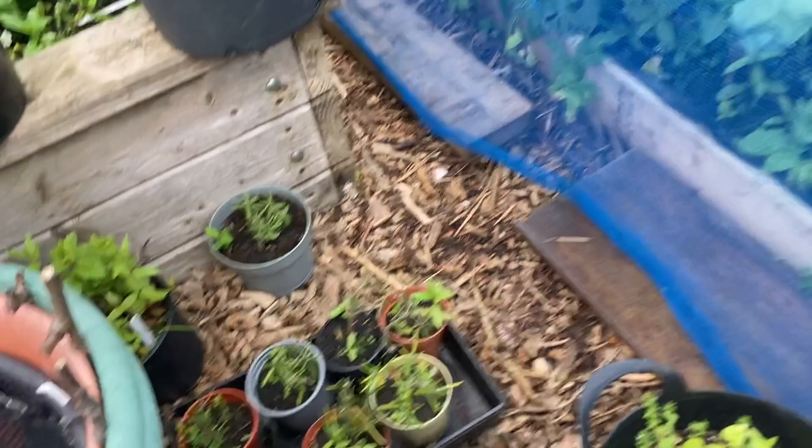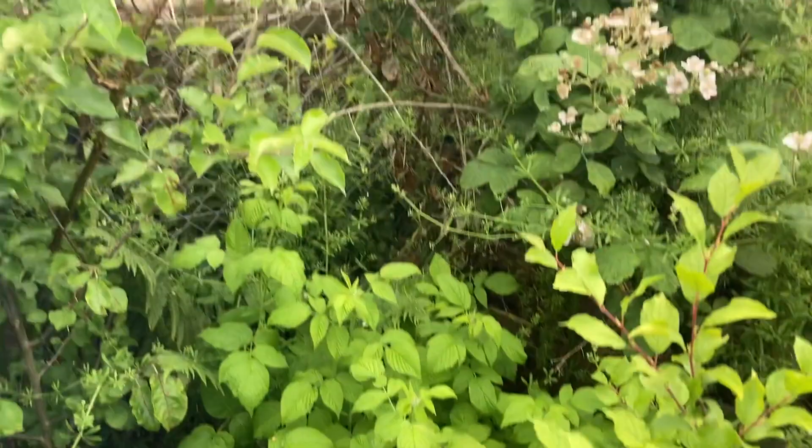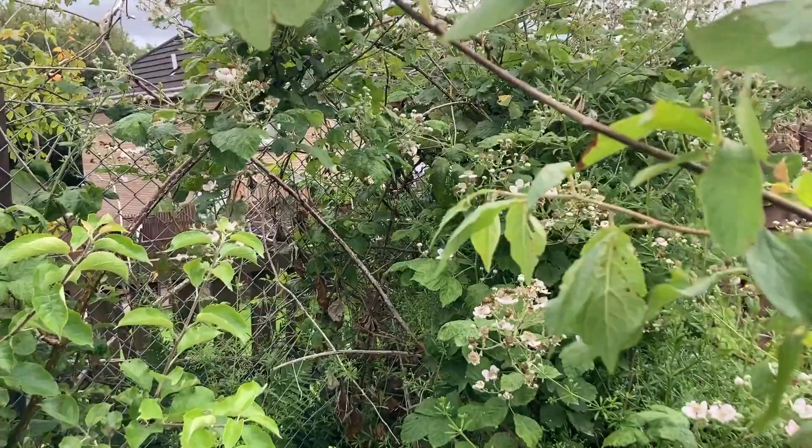Back here is our main raspberry patch. We have autumn raspberries over there that will give us lots of raspberries later in the year. And above it we have brambles — more brambles. We're going to have lots of blackberries this year. I'm going to make a liqueur out of them.